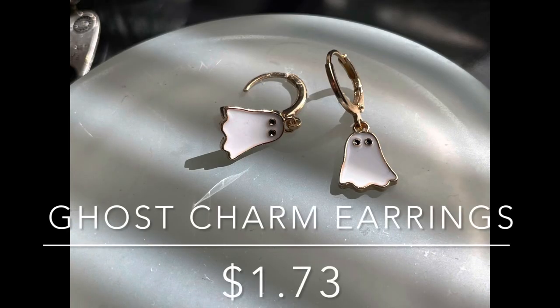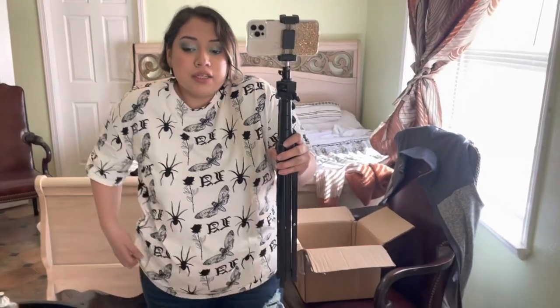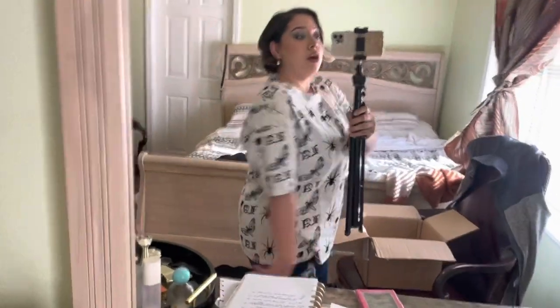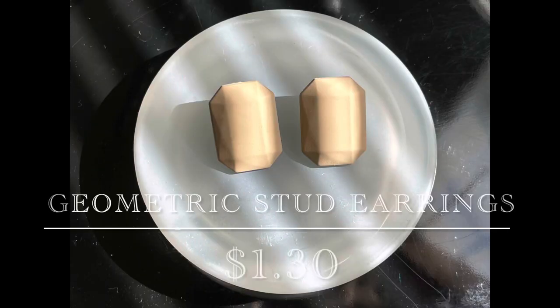The ghost earrings are really cute and really affordable - only $1.73, originally $2. For the shirt, it's the Shein X Nora Ink floral and animal print drop shoulder tee, and I got it for $7.79 when it's usually $10. It's a very comfortable shirt - you can tie a knot right here if you want to wear it shorter, or wear it full length. The geometric earrings I was wearing at the start were only $1.30, usually $1.50, and they have all different colors.